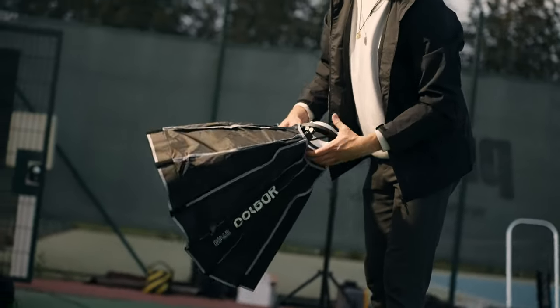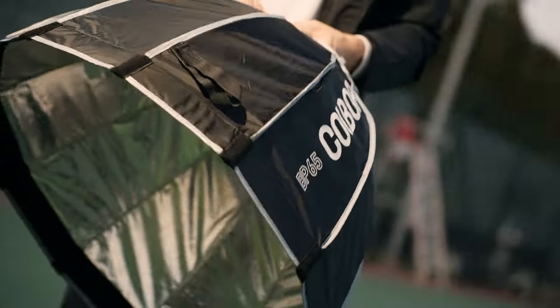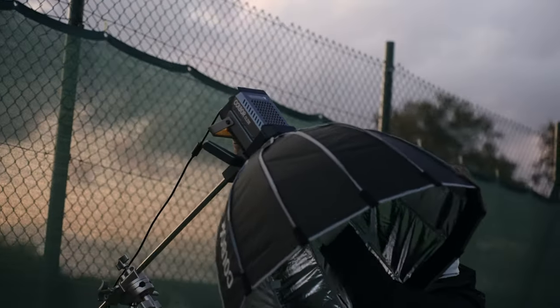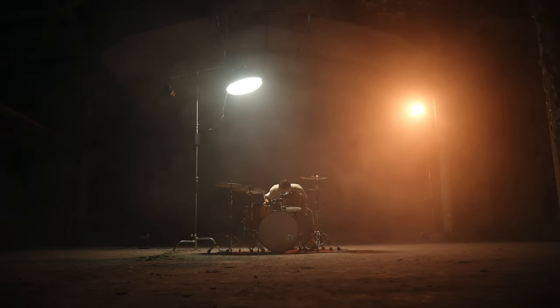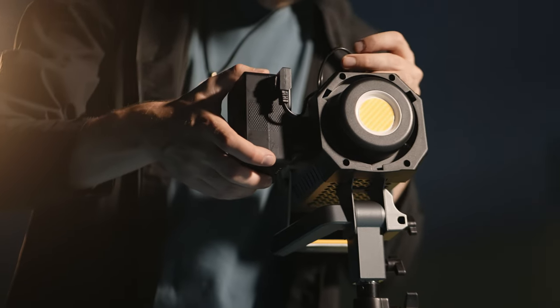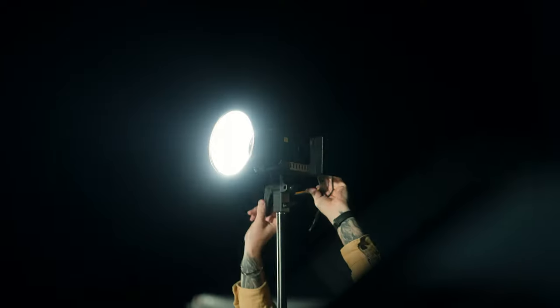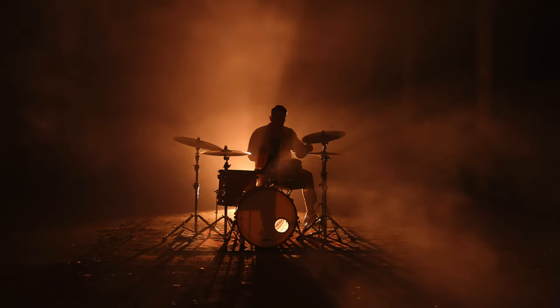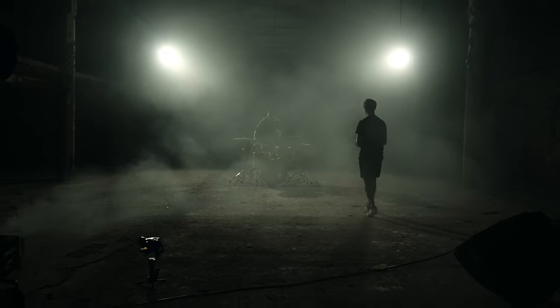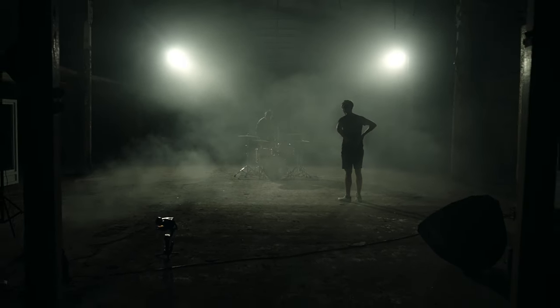I've used these lights for more than two months at this point — we shot the whole project during August, but it took a while for Colbor to post it. The lights are super nice, nothing bad to say really, and if you need some cool bi-color lights for your own production, there is an Amazon link below to their official store. If you buy these lights using the link, you're also supporting our channel and helping us realize more of our creative ideas.